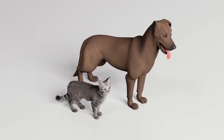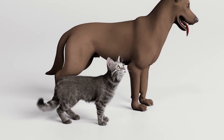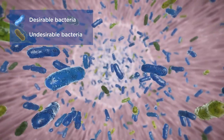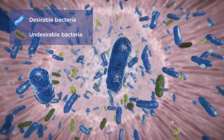Like humans, cats and dogs need a balanced gastrointestinal microbiome — this determines their well-being and ability to respond to diseases. The microbiome consists of billions of various microorganisms with a dynamic balance between desirable and undesirable bacteria, which is unique to each pet.